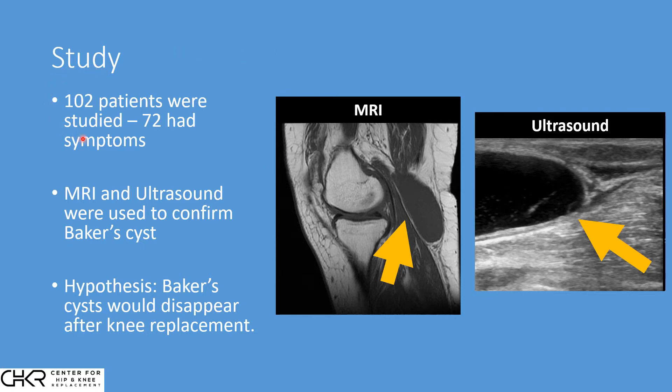What they did is look at 102 patients with Baker cysts who were scheduled to have knee replacement. All these patients had an MRI prior to surgery. Looking at an MRI, we can see the femur, the tibia, the front of the knee, muscle, and this gray sac in the back — that's the Baker cyst, all fluid accumulated from the grinding joint. All patients had an MRI confirming a Baker cyst, and then a secondary ultrasound study to confirm the size and volume. Their hypothesis was that this cyst would disappear after knee replacement.